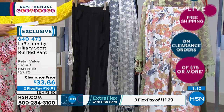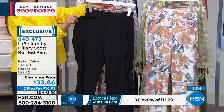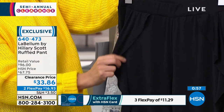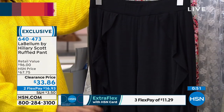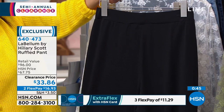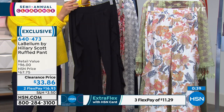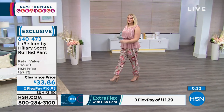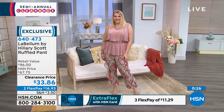Give us a call and get this home. Don't miss out on these prices. This is a $96 pant when you go out into the retail market — it's $33 today on two monthly payments. You can get this home for $16.93. If you'd like to use your HSN card, you get a third monthly payment so that it's $11.29 to get it home. This is an opportunity to try Labellum if you've never tried this brand. And if for some reason you don't like it, just because it's on clearance doesn't mean you can't return it — we've extended our holiday return period until January 31st.